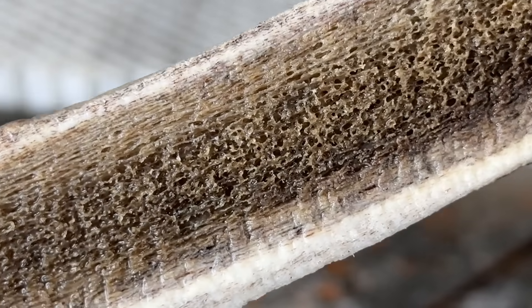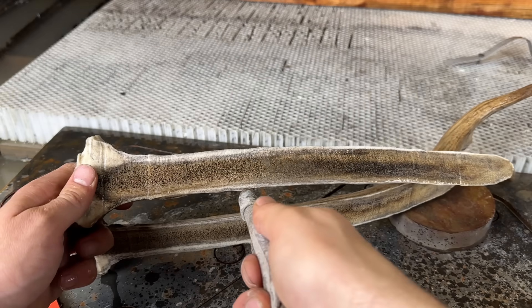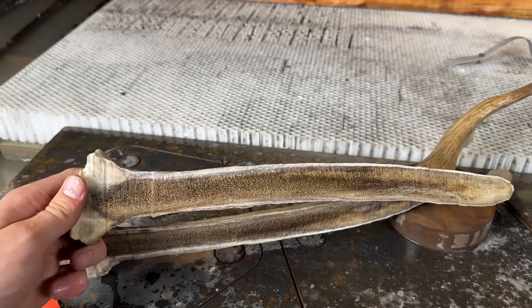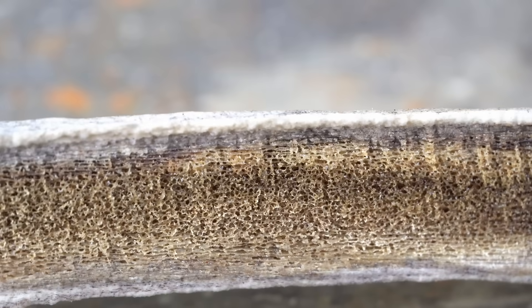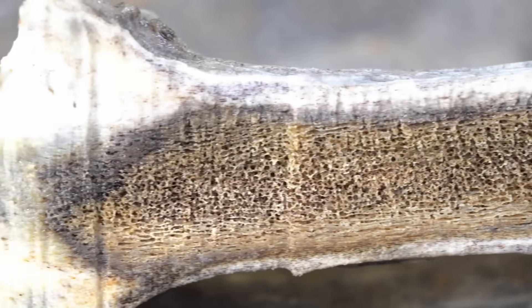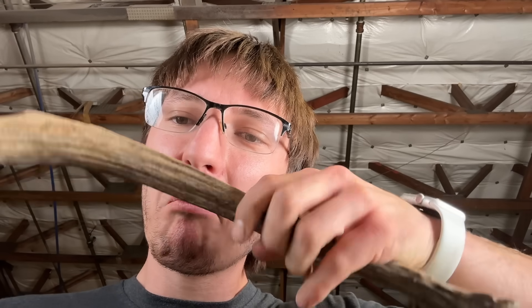It looks like bone marrow. Let me try and spray it out, see what that looks like. It's like a sponge. That's crazy. Get another look at that with no water. Now I can have two. Is this the face a deer would make? It smells kind of yucky.